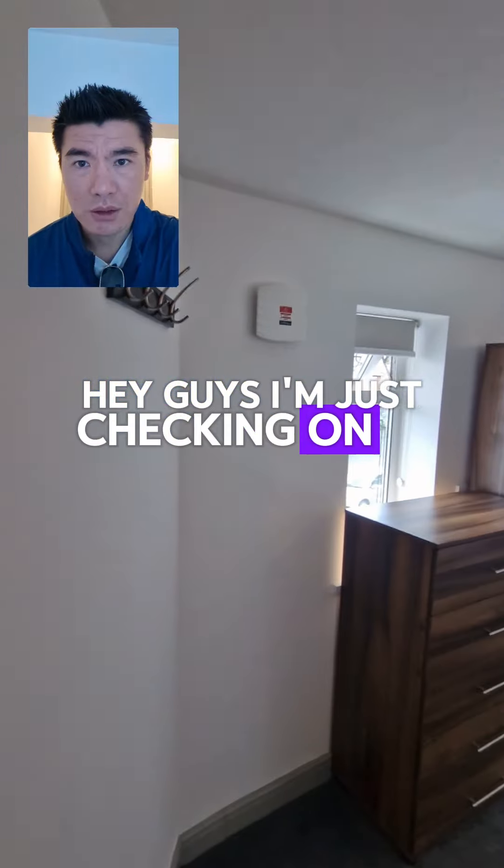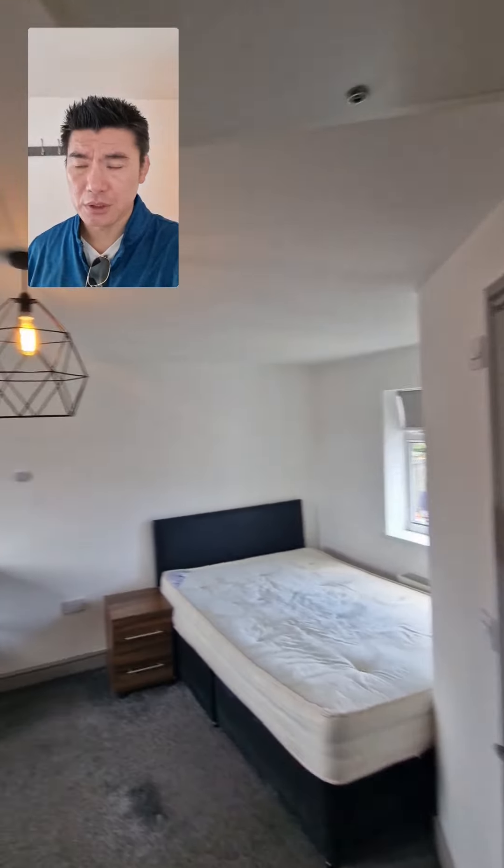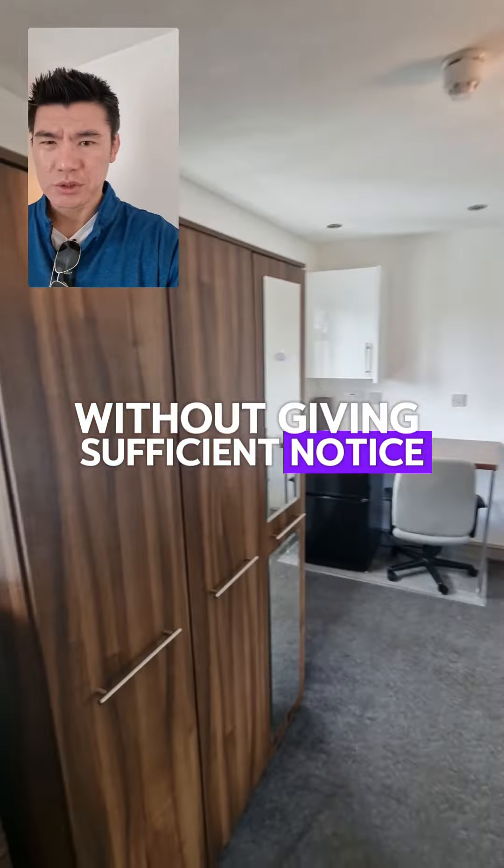I'm just checking on a refurb we've done to this room. The tenant just left without giving sufficient notice — we had a feeling he had his partner living here, which is a strict no-no. We were actually going through the eviction process. Thankfully he left, so he did us a favor. Otherwise a nice guy, but you shouldn't move people into a room that's not licensed for two people. We specifically say this at the pre-vetting stage before the viewing — HMO rooms are strictly for one person only.